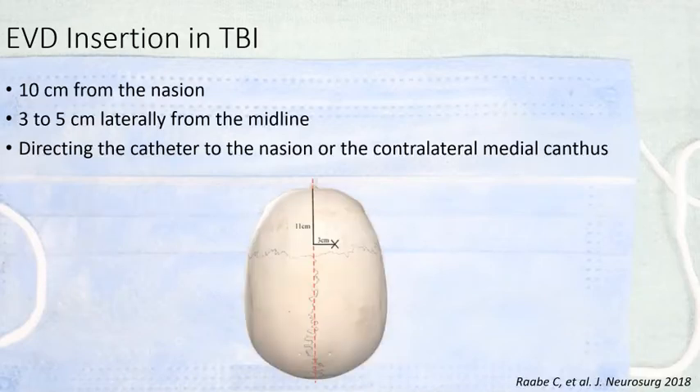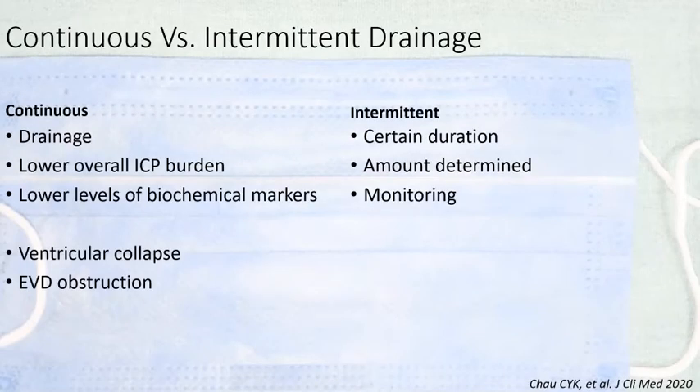EVD insertion in patients with TBI with small ventricles can be challenging, and the coronal suture may not be palpable because of scalp swelling or subgaleal hematoma in head injury patients. The recommended approach is to go 10 to 11 centimeters from the nasion and 3 to 5 centimeters lateral depending on the midline shift, directing toward the canthus — one should be able to hit the ventricle. It must be emphasized that though it sounds simple, not many people practice freehand EVD insertion, and learning it is as important as learning aneurysm clipping or posterior circulation surgery.